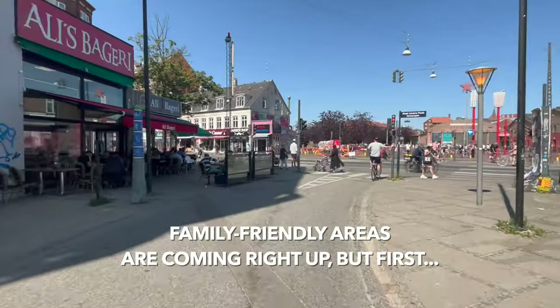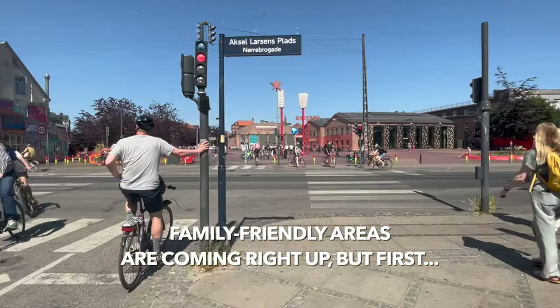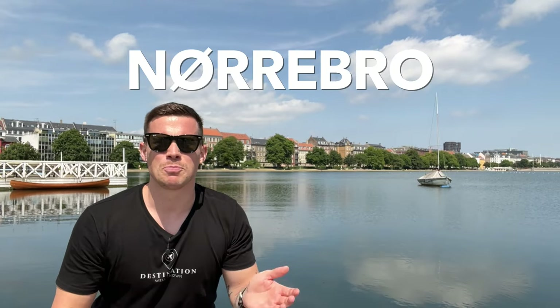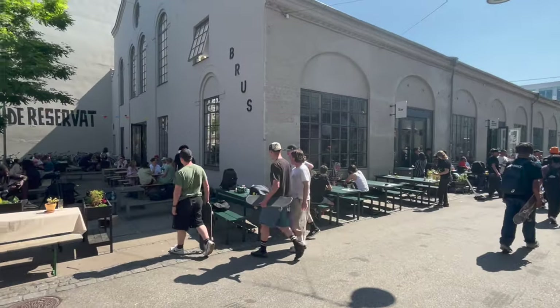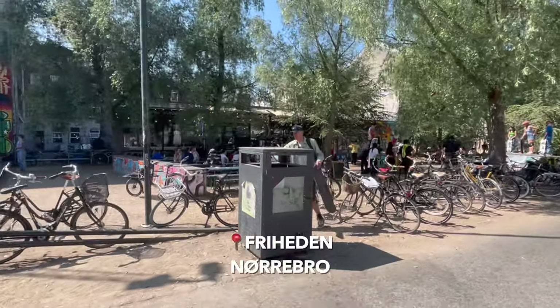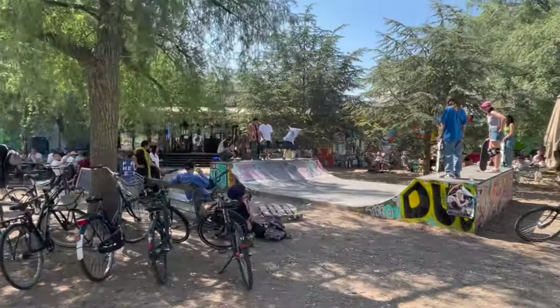The last two areas in this video are very family friendly, but let me get another area for the cool kids out of the way. Nørrebro is a brilliant mix of kebab shops, craft beer bars, cheap eats and even Michelin-style restaurants. A bit like Vesterbro, it's a hipster's paradise, so if you're looking to update your Instagram then check Nørrebro out.